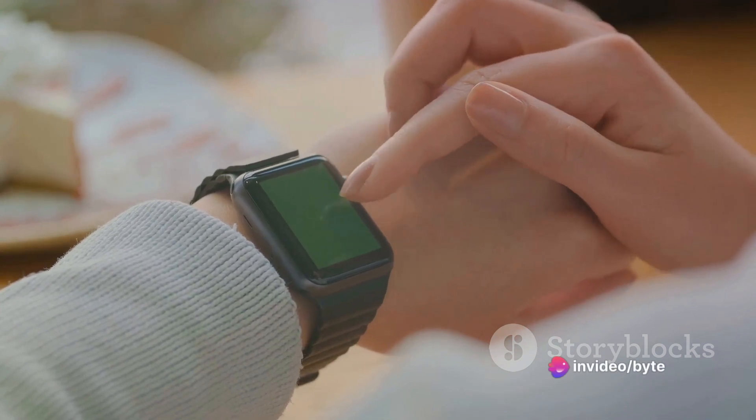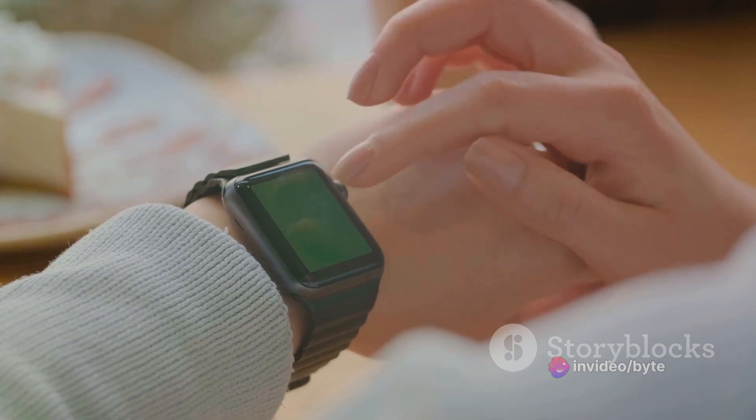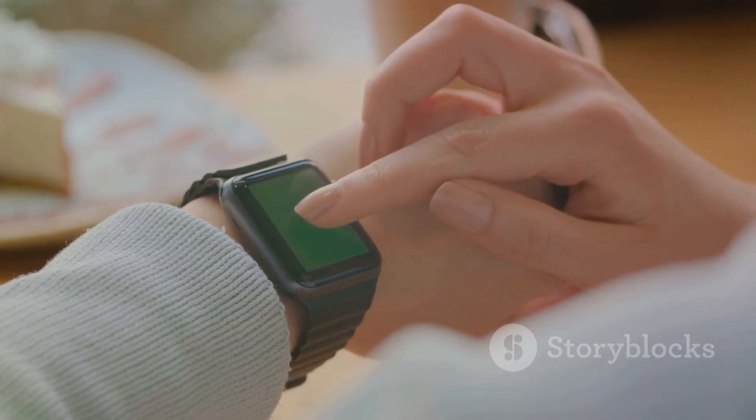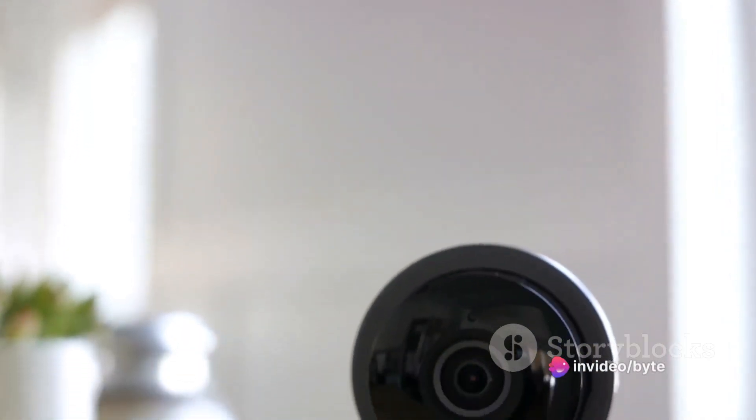The Apple Watch Series 9 needs no introduction. Its seamless integration with your iPhone, coupled with its health-centric features, makes it a must-have gadget. This Black Friday deal is the perfect opportunity to own this piece of tech magic at a discounted price.